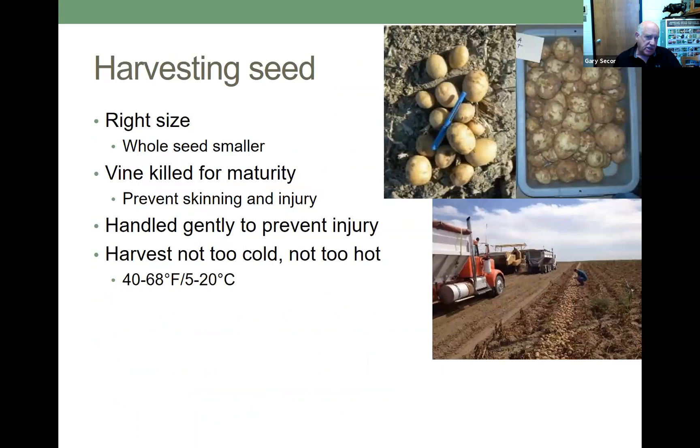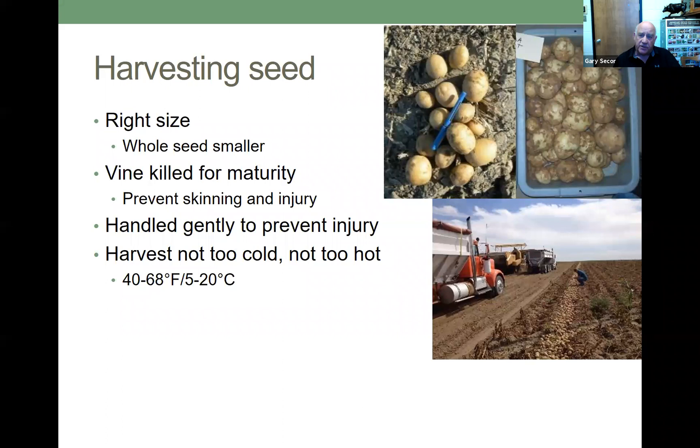There are some management practices for harvesting seed potatoes. They should be the right size — smaller if using whole seed, bigger if you're going to cut it. It needs to be vine-killed for maturity because this prevents skinning and injury. It should be handled gently to prevent injury, and it should be harvested not too cold and not too hot — optimum temperature 5 to 20 degrees Celsius. When seed is loaded going into storage, it's important to protect it from freezing and high temperatures. It's important to use cleaned and disinfected trucks and harvesting equipment.